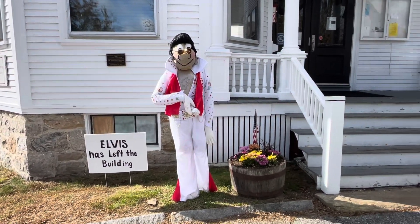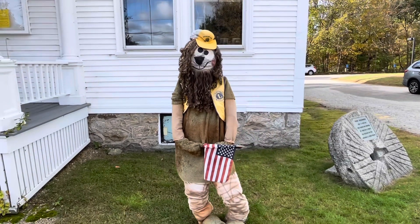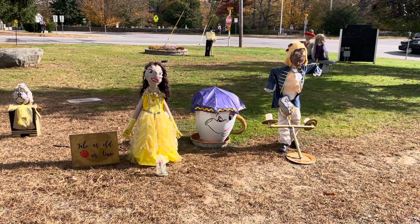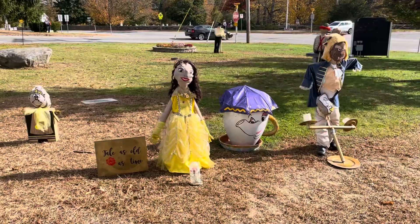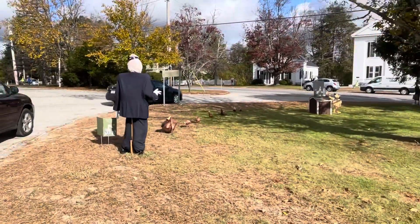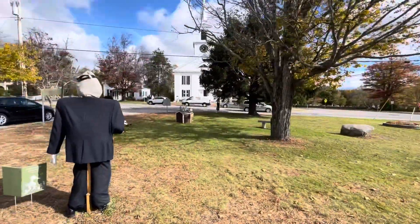Let's keep rolling on. Oh, Beauty and the Beast! These scarecrows are Beauty and the Beast. That's the Beauty and the Beast scarecrow. But look at this one.